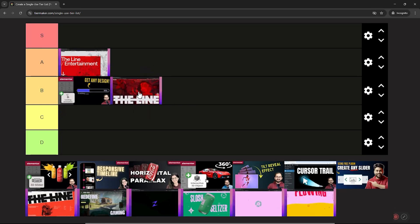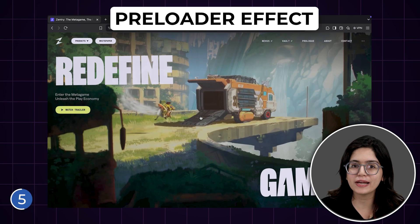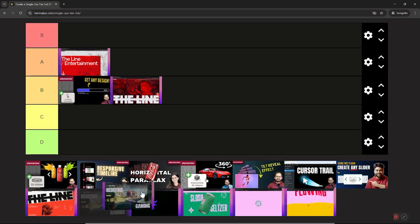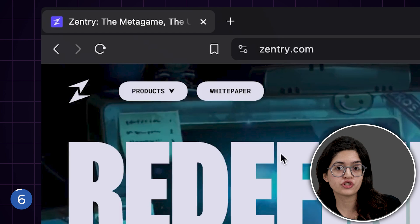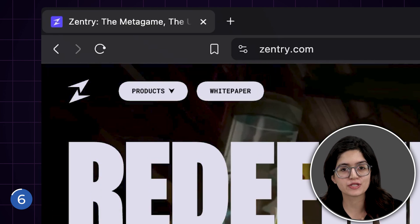I'll rank this at the B tier. Next up we have zentree.com — again it's a nice preloader page. Look at these buttons on the top: these on the left change shape as I hover my mouse over them and take this 3D positioning as well.